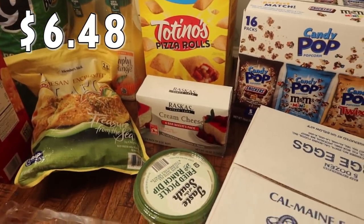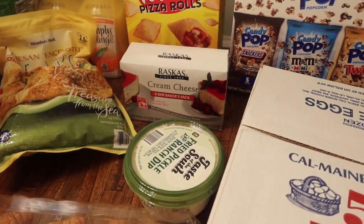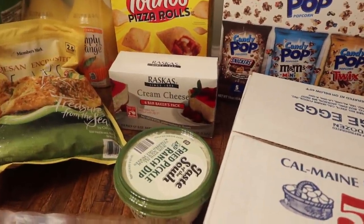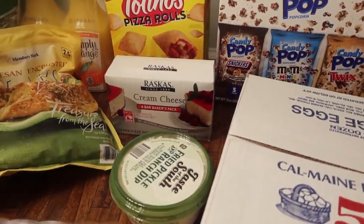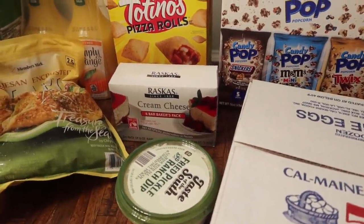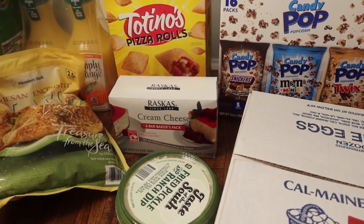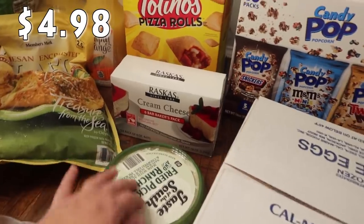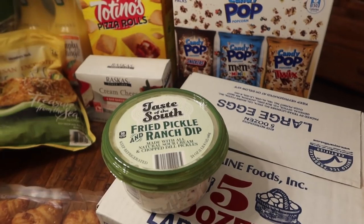I wasn't going to pick up pizza rolls because we have a lot of lunchy snacky items on hand, but they were still on sale and my kids love them. I opted to pick these up — two bags, each with about 80, and it's the combination flavor. This is something new: I need some cream cheese. I've always picked up Philadelphia, but Sam's doesn't have that — it's Costco that carries it. So I got the six-bar pack of Rascas cream cheese, eight ounces each.